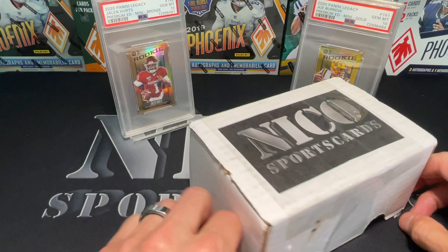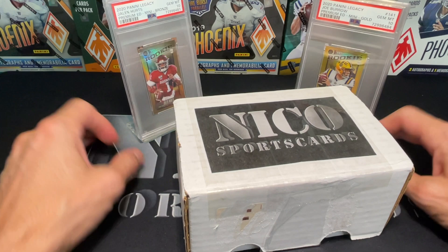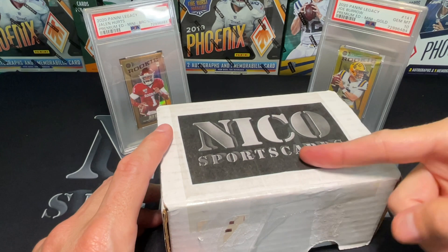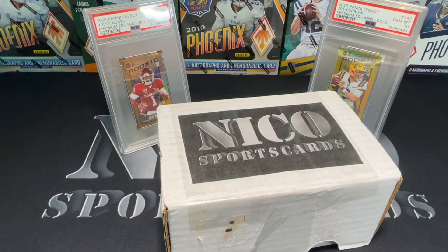What up guys, Nico Sports Cards here coming back at you with another video. Hope everybody's doing great out there. We got a couple of little league games, got some pizza with the kiddos - just a chill weekend. We're going to be doing a Nico box today.